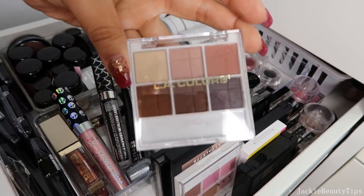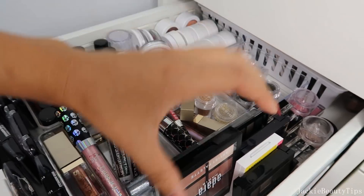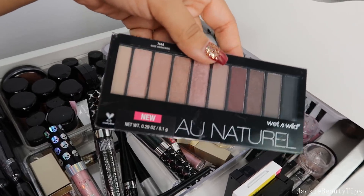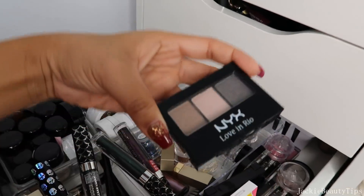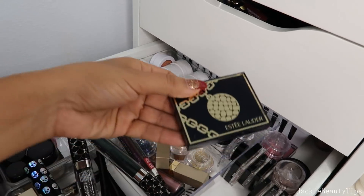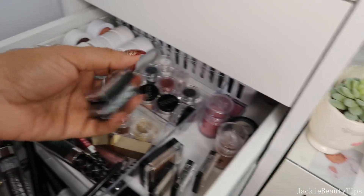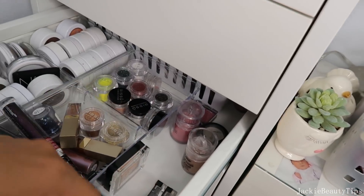Esta de Dara, of course not. Esta creo que sí la voy a estar regalando porque ya tengo las otras que sacaron. Esta no, no estoy ready. Esta de NYX sí. Esta de Clinique no porque me la regaló una amiga. Esta tampoco. Estas sombritas individuales, la verdad es que no estoy lista para decirles adiós. Yo sé que no las voy a utilizar pero las pienso poner en una paletita a ver si así me animo a utilizarlas.